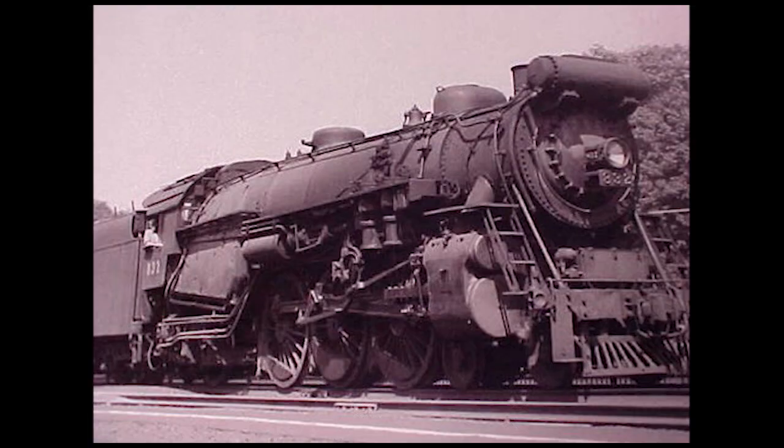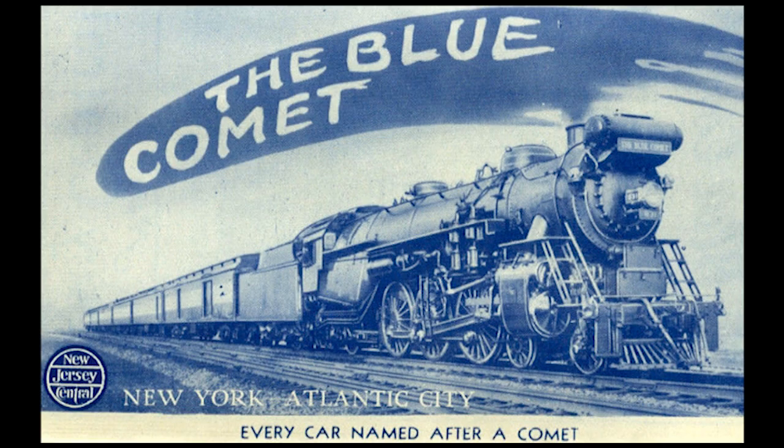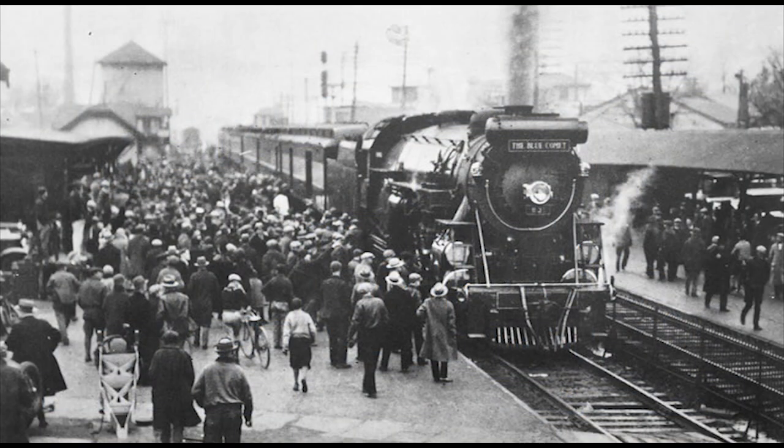However, three of the CNJ's Pacifics — G3S-class numbers 831, 832, and 833 — were chosen to head the railroad's deluxe passenger train, the Blue Comet. The Blue Comet service was inaugurated on February 21st, 1929, and operated between Jersey City and Atlantic City, New Jersey, managing an average time of three hours.